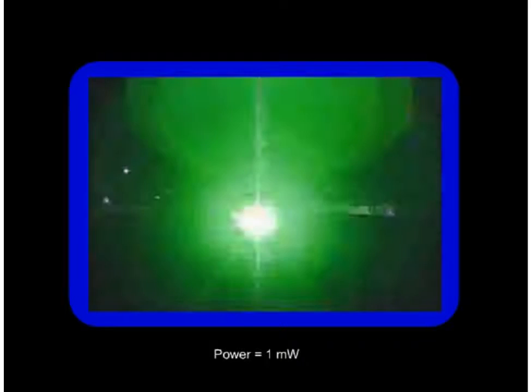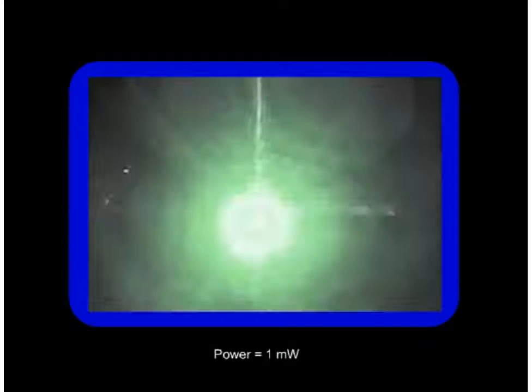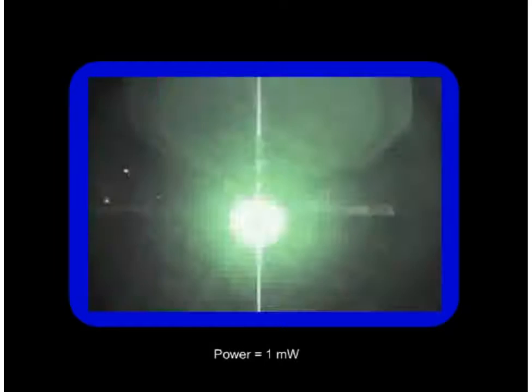The person operating a laser ultimately has the primary responsibility for its safe use. To avoid causing an injury or creating a dangerous situation, it is important for laser users to understand the hazards associated with the operation of their laser, the proper methods available to control those hazards, and any laws or regulations that might apply.